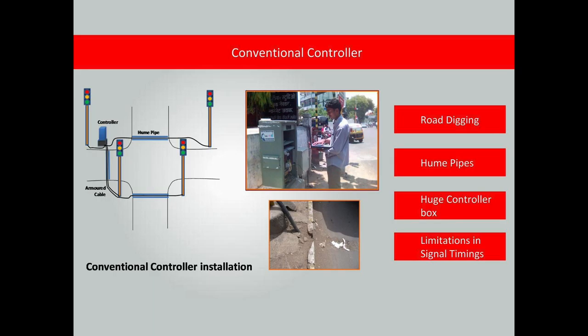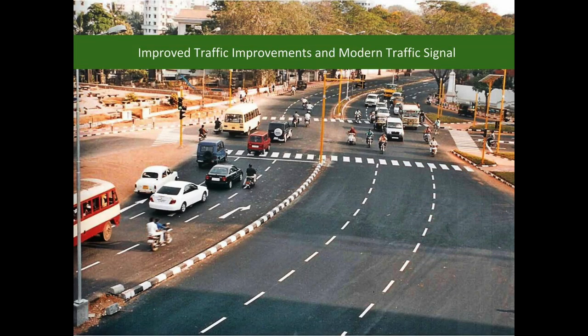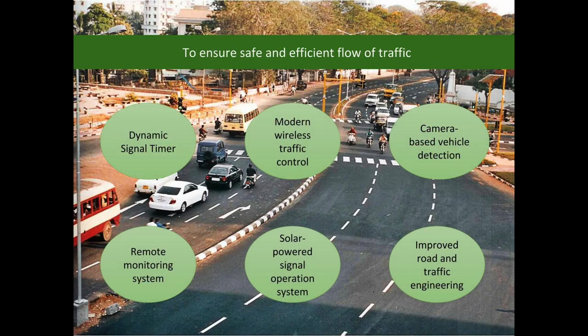The present system involves fixed time operation resulting in inefficient operation and delays. The modern traffic signal provides dynamic signal timing based on traffic density, modern wireless traffic control, camera-based vehicle detection, remote monitoring system, solar powered signal operation, and improved road and traffic engineering.